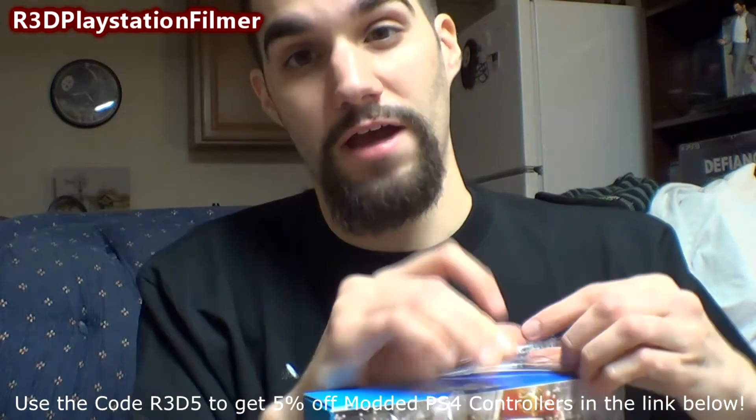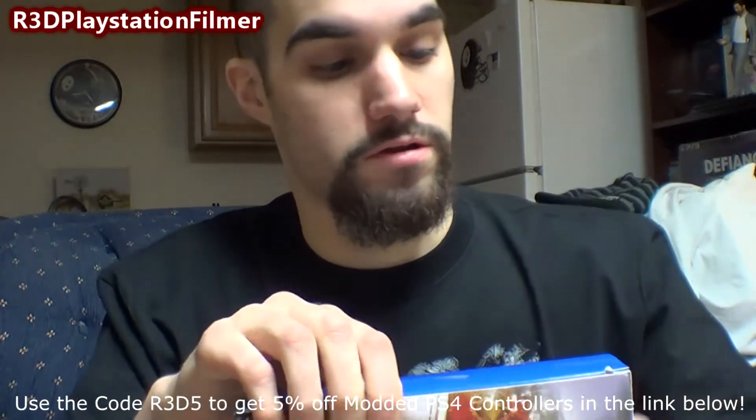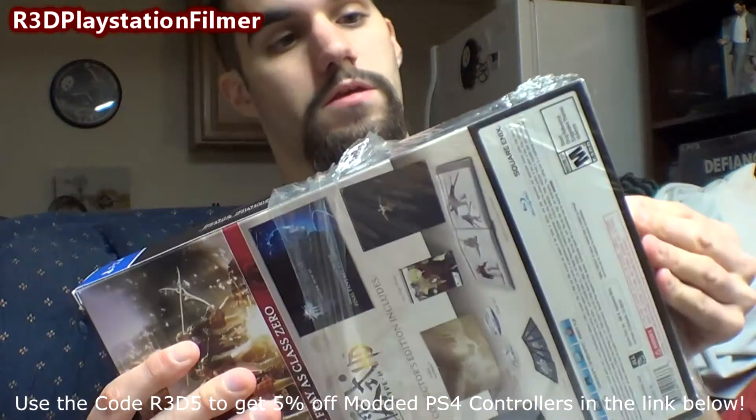If you've ever seen the PSP game, this is a complete remake of that game. The graphics, the gameplay — everything has been changed around. The gameplay changed a little bit, but the graphics are a huge upgrade.